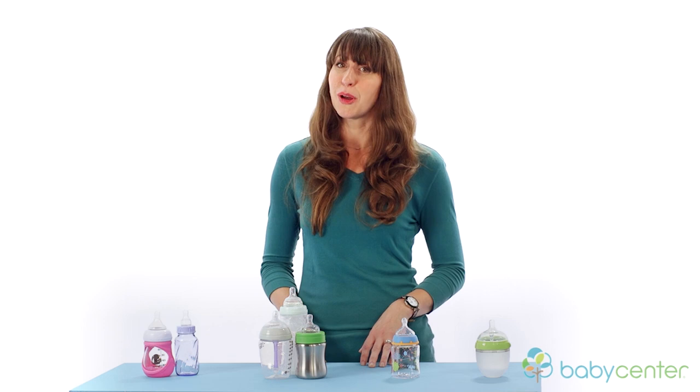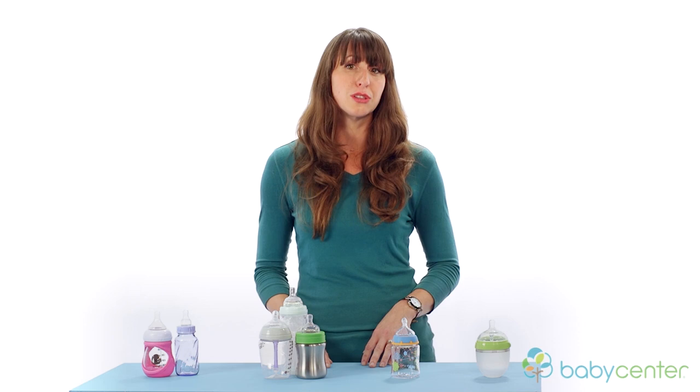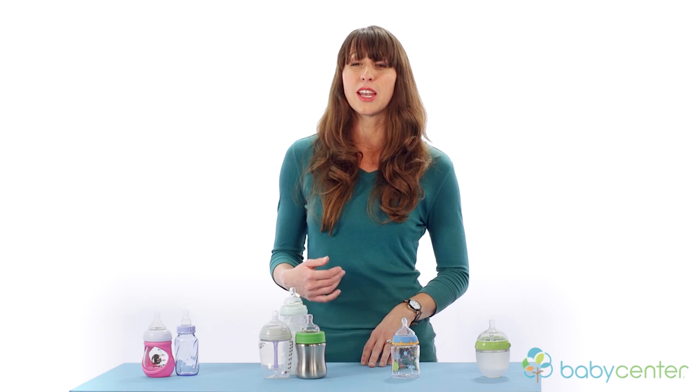The most important thing to pay attention to are your baby's cues. If you're noticing that the baby's getting frustrated at the nipple, it could be that it's too slow and you need to move up to the next size. If your baby is choking on the milk, it could be that it's too fast and you need to go down to a slower flow nipple.